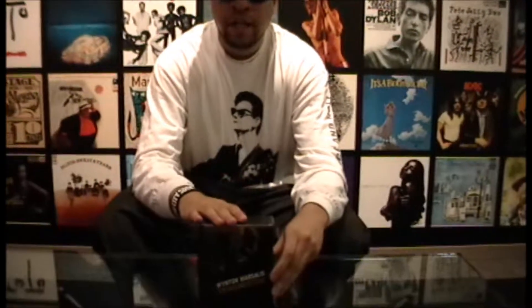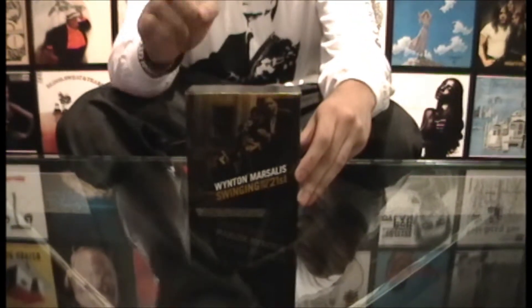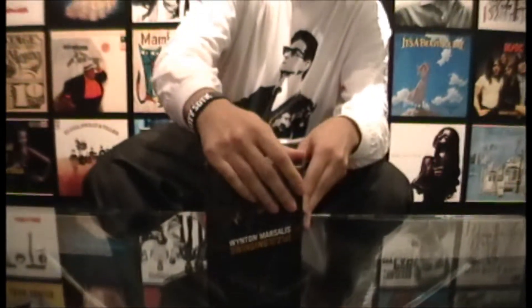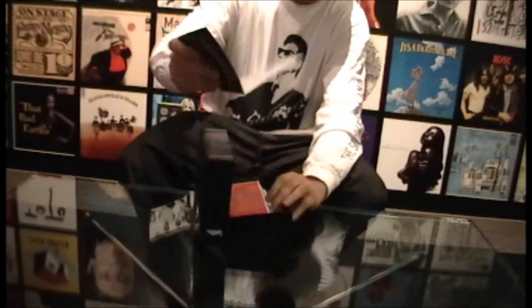Hi everyone, my name is Akeem for popmarket.com and I'm bringing you the official unboxing of Wynton Marsalis 'Swinging into the 21st.' Right here we have 10 great albums spanning across 11 CDs, one of which being an actual double CD, and I'll get into that in a second. But first let me open this up and show you the booklet that it comes with.